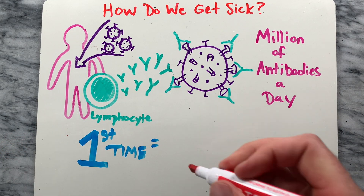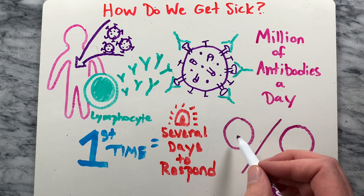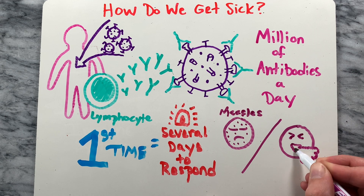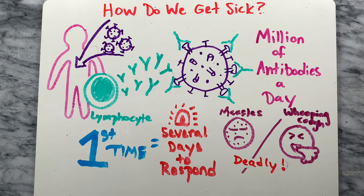Unfortunately, the first time the body faces a particular invader, it can take several days to ramp up this antibody response. For really nasty antigens like the measles virus or whooping cough, a few days is too long. The infection can spread and kill the person before the immune system can fight back.